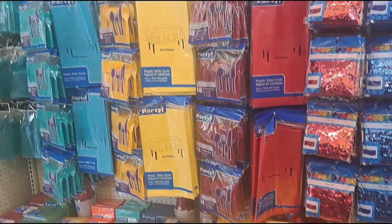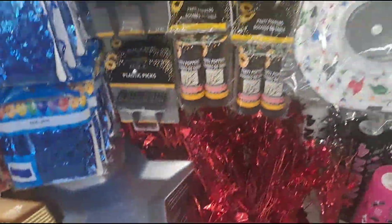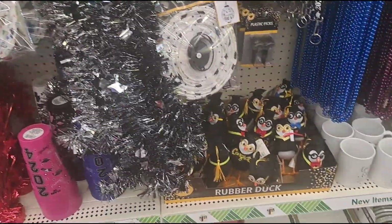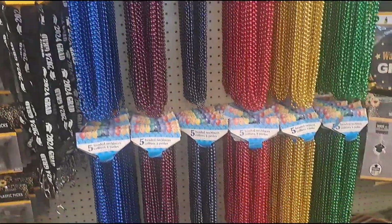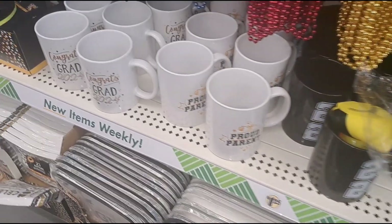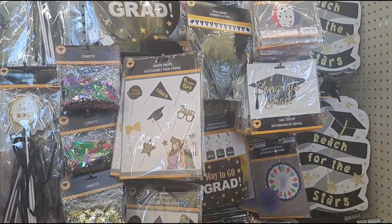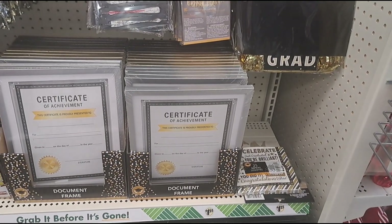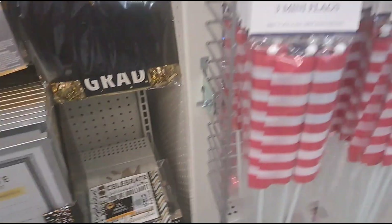Over here they got all the graduation stuff — tablecloths, cups. They got everything for graduation in case you have a child that's graduating or you know somebody's graduation. Get it now because the stuff will be gone soon. They got the cups — 'proud parent,' the 2024 grad. Then they got all this little stuff you can do for taking pictures, a little case thing you can frame and put the diploma inside. Simply cute.